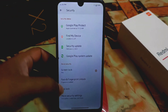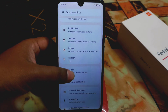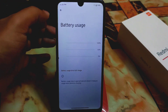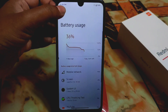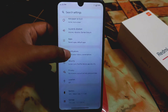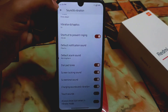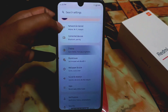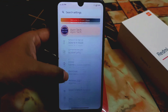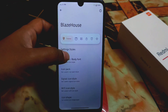Everything is present in this custom ROM. Moving to the battery section, we have the usual user interface and full battery usage stats. We also have privacy, apps, sound and vibration as usual — nothing new. In display settings, the regular customizations are there as usual.